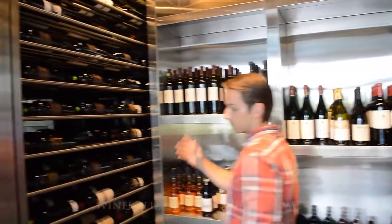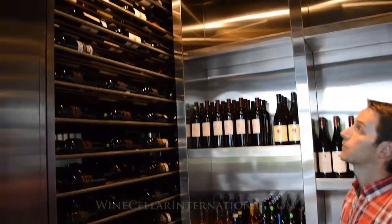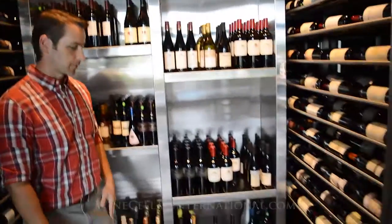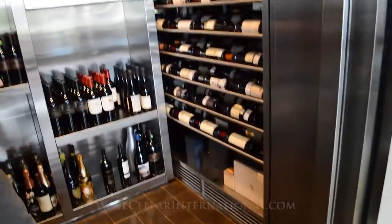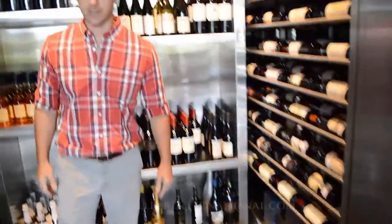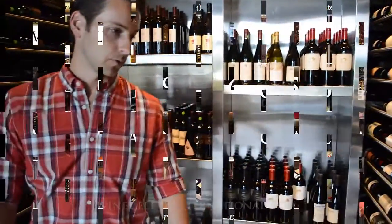Then we duplicated that over here for a mirror image — it's all about symmetry. And then down here, we actually have some additional space for them to do their case storage, which is always of critical importance to most wine collectors. They need to have a place for their bulk storage. Thank you very much.